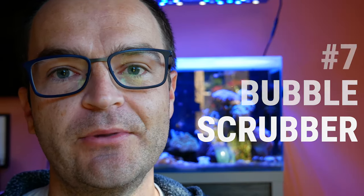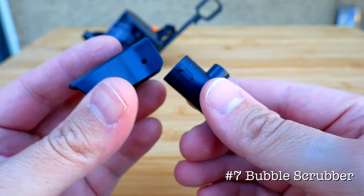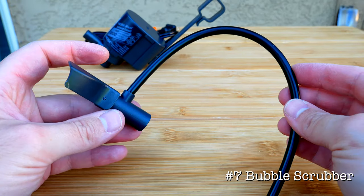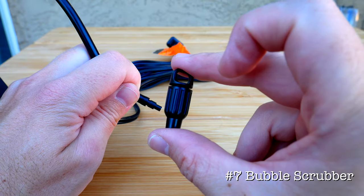Use number seven: it's a great bubble scrubber. Some hobbyists love to use a daily or weekly bubble scrub to help keep their live rock and sand bed free of organic waste. Just use the Venturi attachment and the deflector nozzle, and you have a bubble scrub.